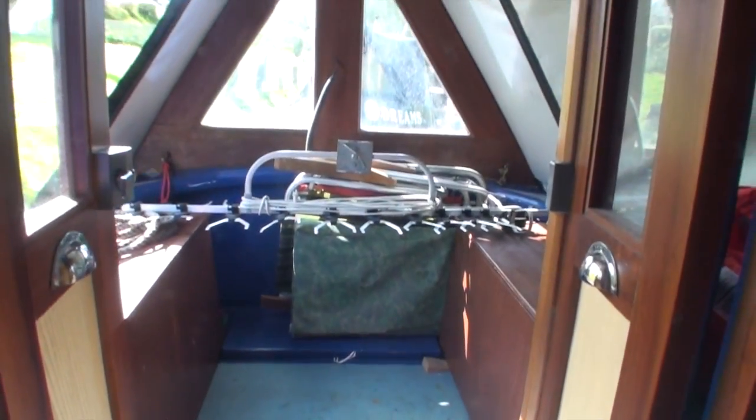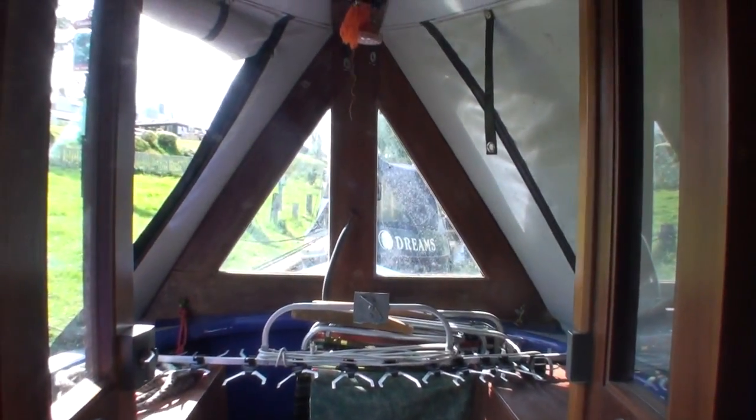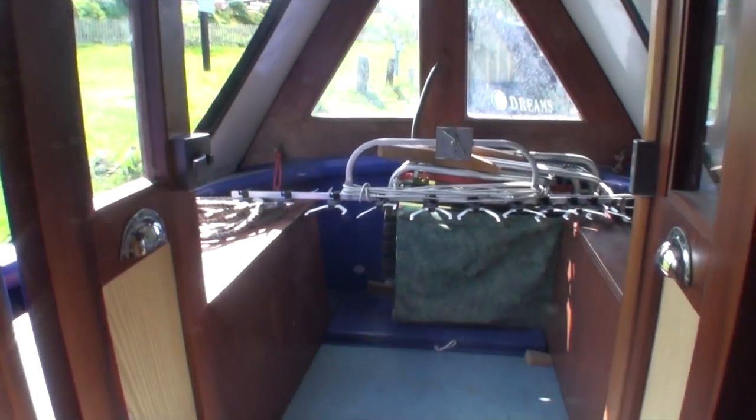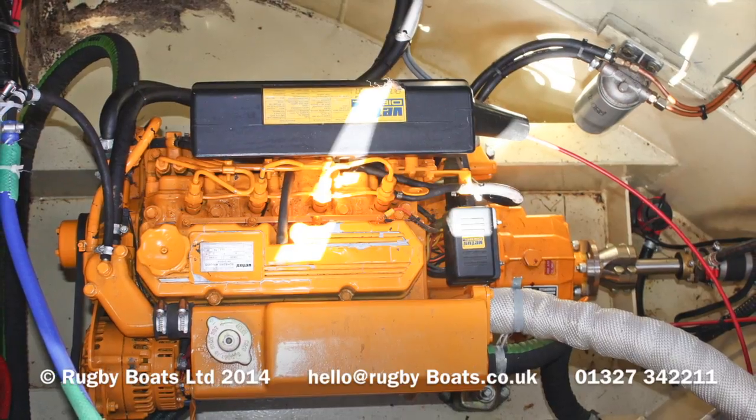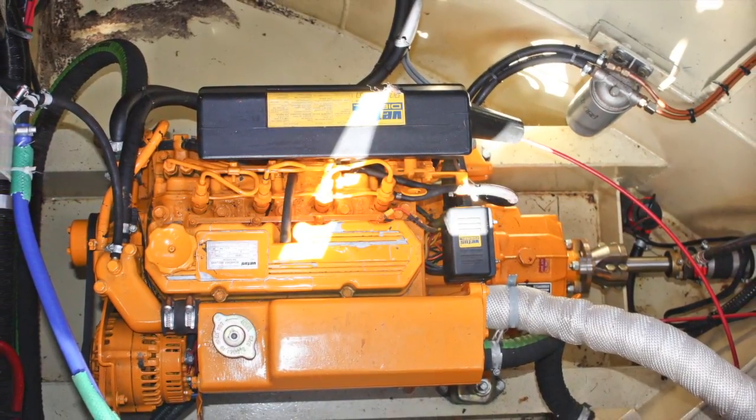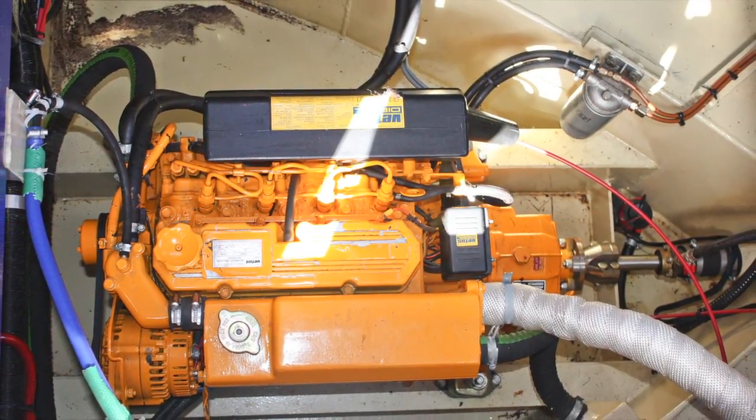There is extensive use of LED lighting throughout the boat. Out onto the forward deck, which has a cratch cover and a glazed deck board. Finally, a quick look at the engine, which is a Vetus Mitsubishi unit, 33hp.